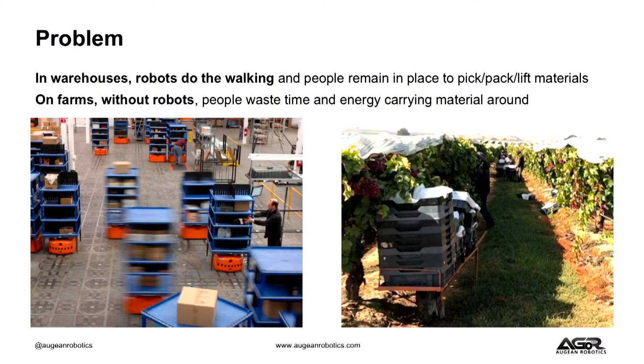When you get out there in places like warehouses, oftentimes we'll actually have robots that rove out to shelves, pick the shelves up, and then bring them to people working. So people aren't wasting time and energy running stuff back and forth. When you get onto farms where there are not enough people and no robots, people waste a lot of their time and a lot of energy running stuff back and forth.